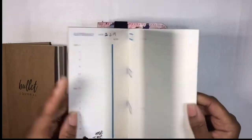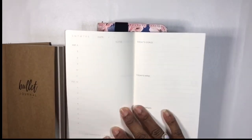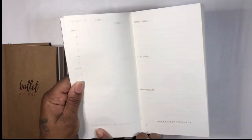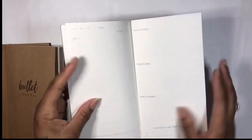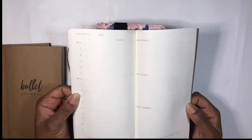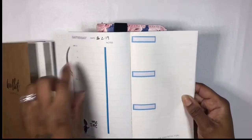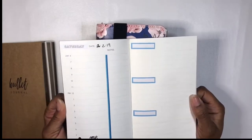Then we have this daily one. It's plain and blank — you've got today's goals, today's wins, what I learned, tonight I'm grateful for, this morning I'm grateful for — it's a little faded but that's all good. You have your daily schedule over here. It's not the most expensive insert you're ever going to find, but all I'm going to do is cover things up, put some washi tape on it, and decorate it all up.